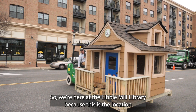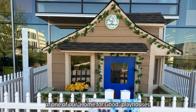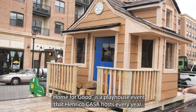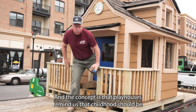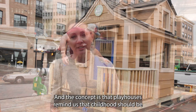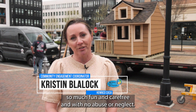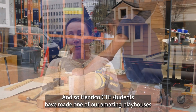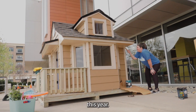We're here at the Libby Mill Library because this is the location of one of our Home for Good playhouses. Home for Good is a playhouse event that Henrico Casa hosts every year. The concept is that playhouses remind us that childhood should be fun and carefree, with no abuse or neglect. Henrico's CTE students have made one of our amazing playhouses this year.